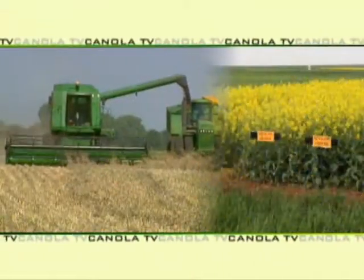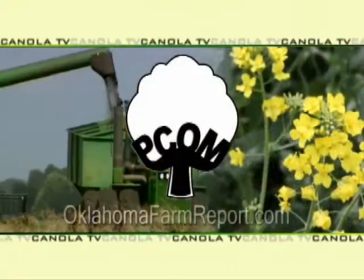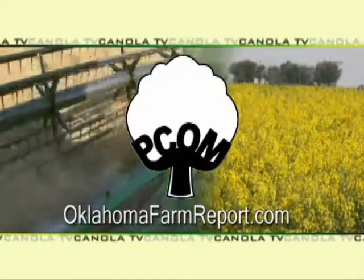Thank you, Josh. Josh Busson joins us today from Oklahoma State University, our State Extension Canola Specialist. I'm Ron Hayes today for Canola TV, a service of PCOM and produced by OklahomaFarmReport.com.